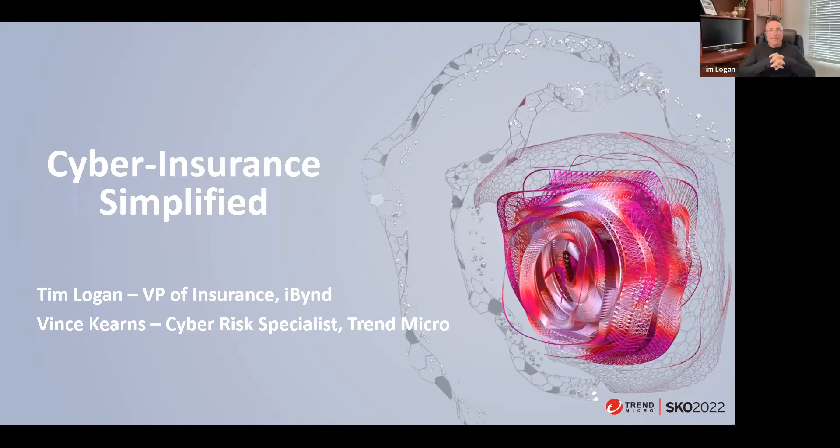Tim Logan: I'm doing great, Vince, and yes, that does sound about right. Thank you very much for having me today. Anytime I get an opportunity to talk to a group of business owners or representatives from small to mid-sized businesses, it's a great day for me. And one of my favorite topics to talk about is cyber insurance.